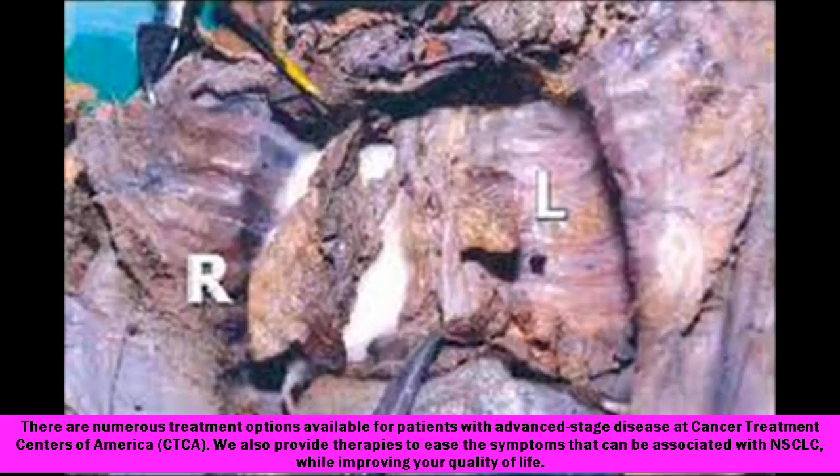There are numerous treatment options available for patients with advanced stage disease at Cancer Treatment Centers of America, CTCA. We also provide therapies to ease the symptoms that can be associated with NSCLC, while improving your quality of life.